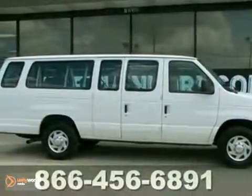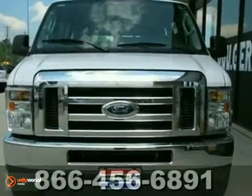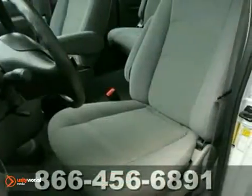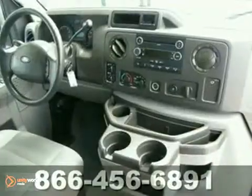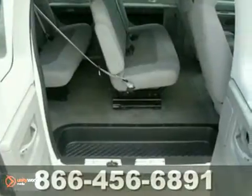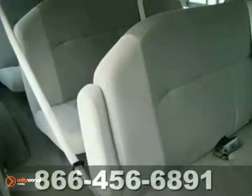This 2010 E350 Super Duty is for Ford fanatics looking high and low for that perfect van. It will take you where you need to go every time. All you've got to do is steer. This white-hot 15-passenger van is flex-fuel capable with stability control, a tire pressure monitor, and anti-lock brakes.